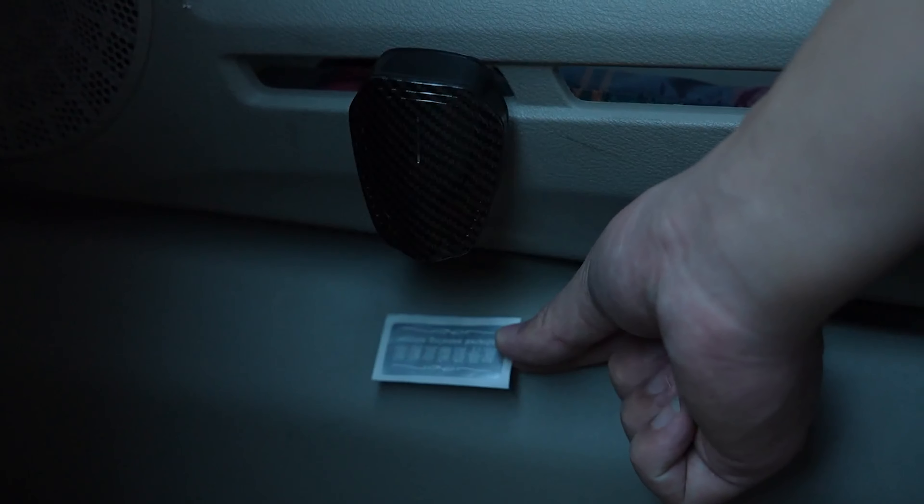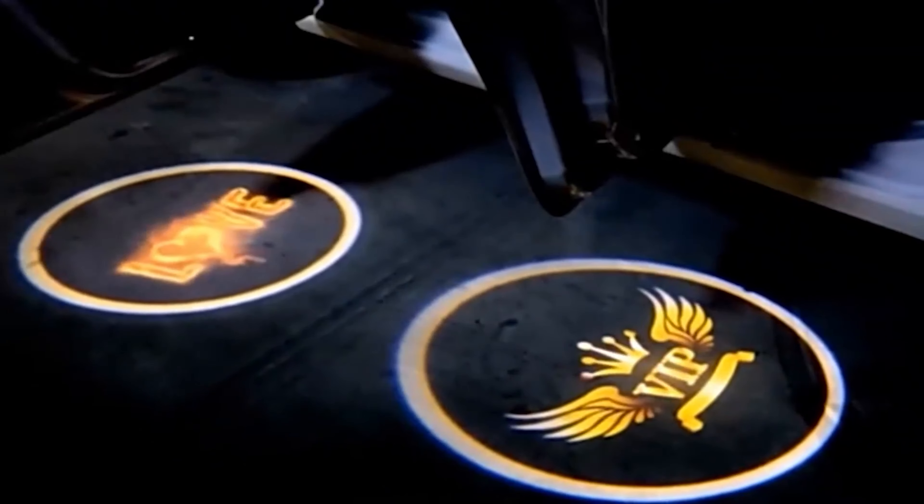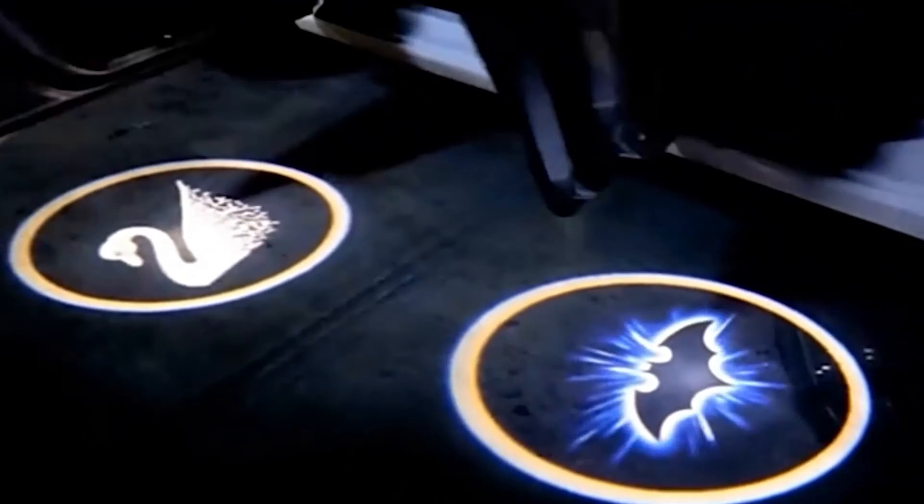With USB charging, it provides over 20 days of battery life after two hours of charging. It's easy to install with no drilling required, suitable for most car doors.